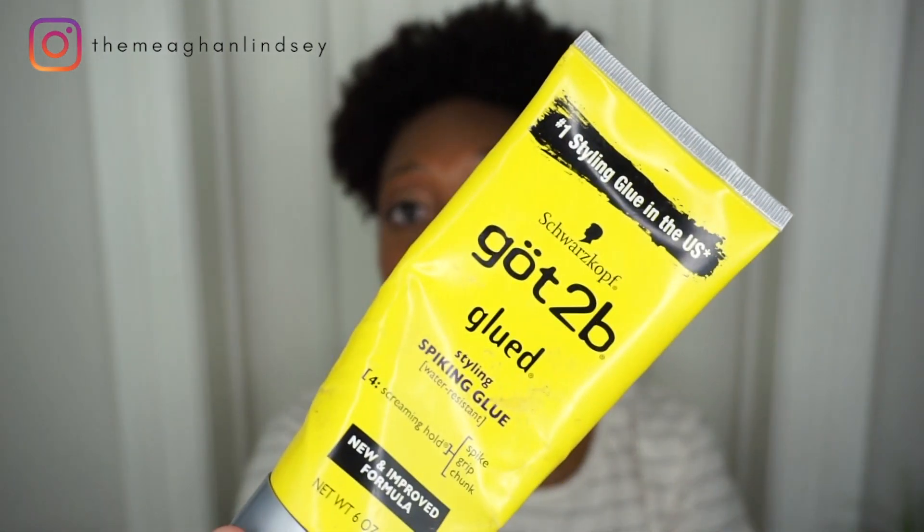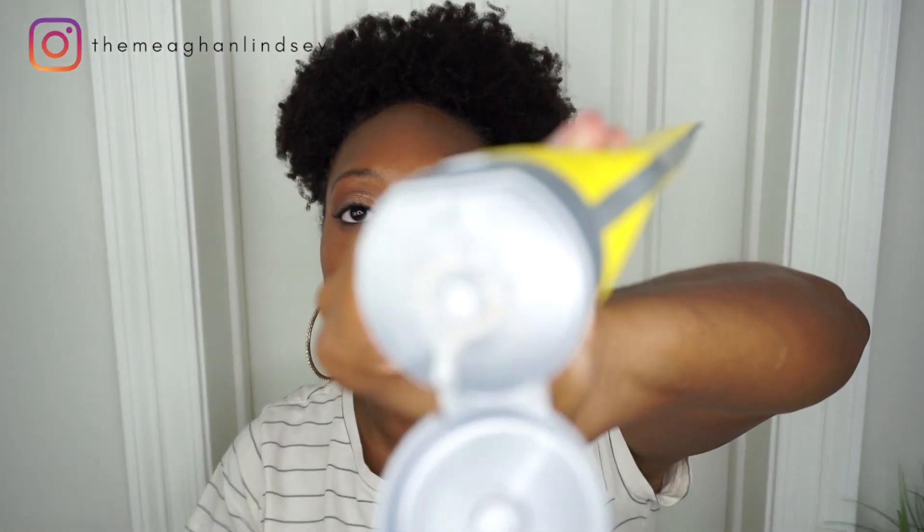The next one I'm a little embarrassed to show because it's been through some things — it's the Got to Be Glue. I do use this as an edge control. It's probably not the safest product and I've heard the ingredients are trash, but it definitely holds edges down. It was really helpful when I was losing my edges — it slicked everything back so you really couldn't tell. It literally looks like glue for real.